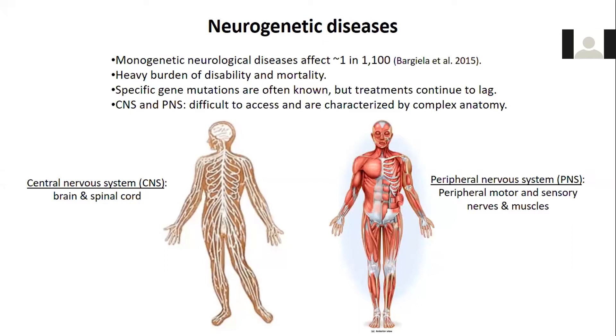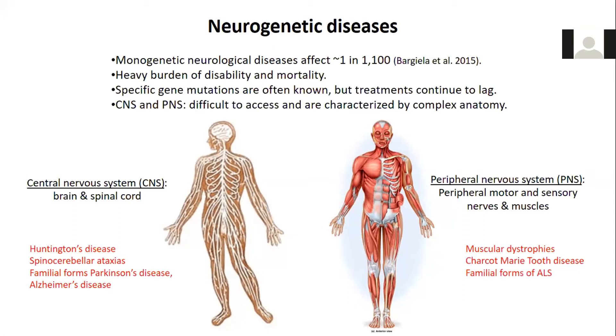Monogenetic neurologic diseases, together as a group, affect probably 1 in 1,100 people. And generally, these can be very devastating disorders resulting in significant disability and often early mortality. The last several decades has seen really remarkable progress in identifying the disease genes that underlie many of these disorders. We now know the genetic basis of Huntington's disease, multiple spinocerebellar ataxias, muscular dystrophy, Parkinson's disease, Charcot-Marie-Tooth disease, and familial forms of ALS, Parkinson's disease, and Alzheimer's disease. And there's always been the hope that in identifying these disease genes, we would also be able to identify highly efficacious treatments that would address the most proximal cause of disease, and therefore potentially even represent a cure. But unfortunately, up until very recently, these treatments have really lagged.